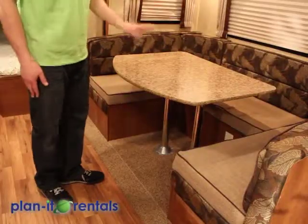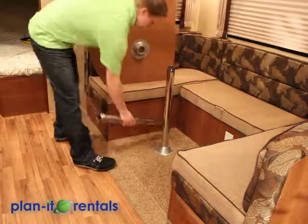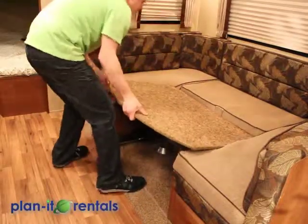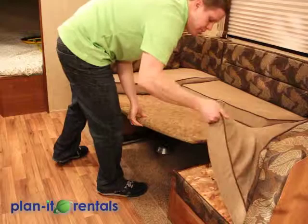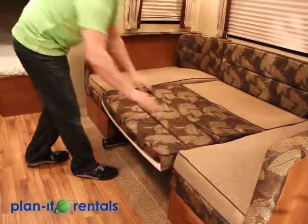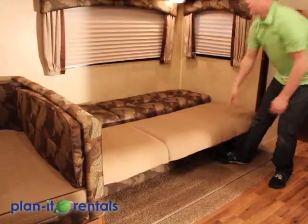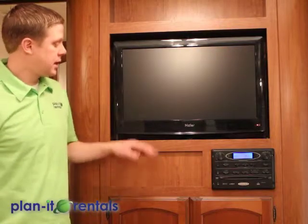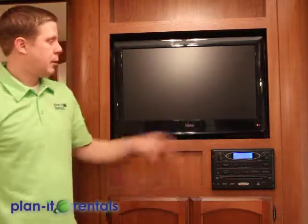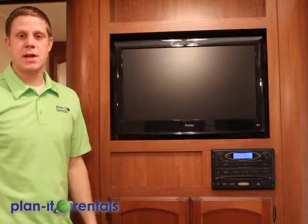The dinette here can fold down into a bed — just pull the table off of the poles, then place the table down at the level of the cushions, and grab a couple of the cushions to fill in the gap for a nice-sized bed. The sofa also folds down into a bed — just grab the bottom and fold it flat. Towards the front of the trailer is a TV, DVD, CD, and AM/FM radio — you put the DVDs in here and it's played by the TV. Note that the TV, air conditioner, and microwave will only work if you have power hookups at your site or are running a generator.